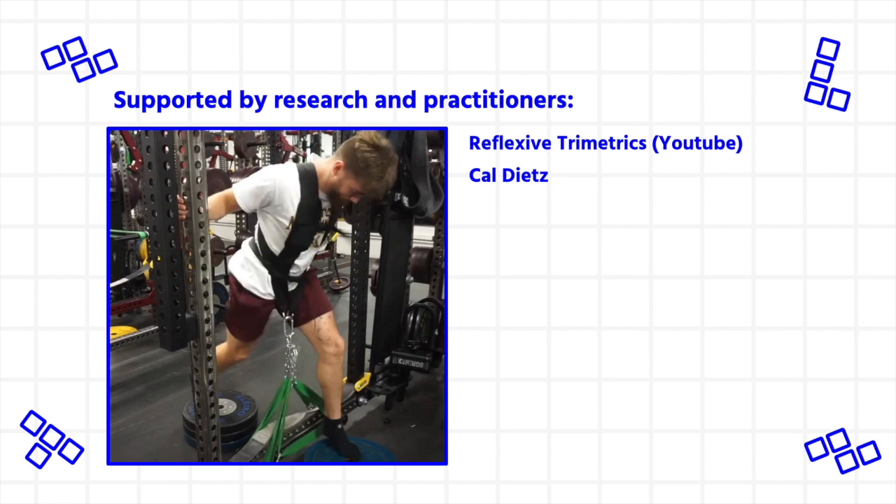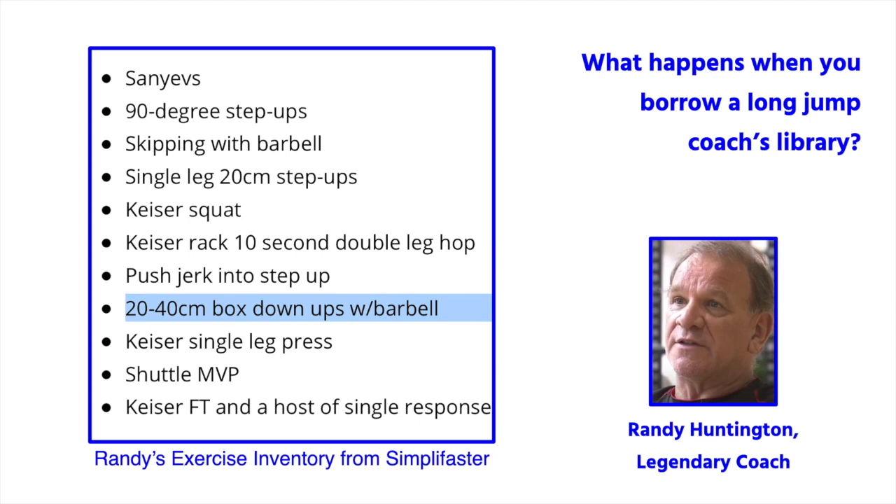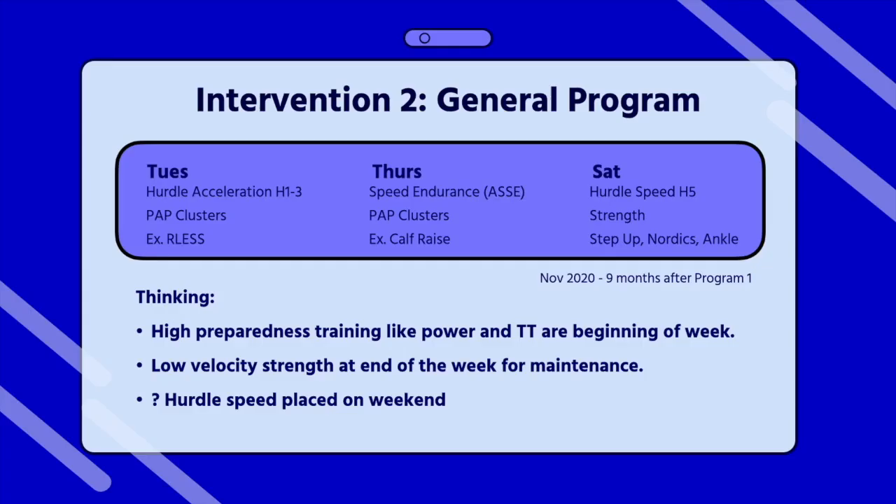Researchers and practitioners encourage my belief that different ranges and velocities should and can be targeted within training. If you're looking for proven ballistic exercises, the easiest way is to borrow a long jump coach's library — for example, Randy Huntington. Here's an example of all the strength and power exercises he might use. When it comes to strength and power, Randy is famous for his use of Kaiser Pneumatic machines to really minimize deceleration around takeoff.